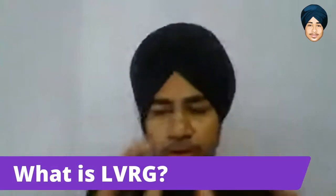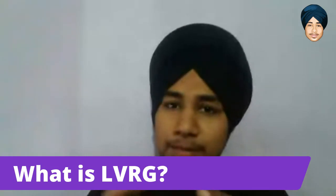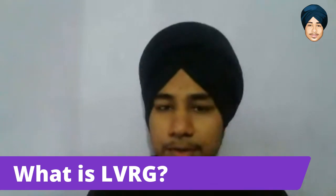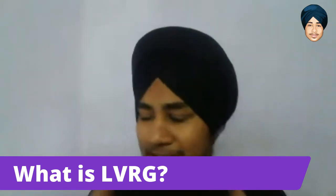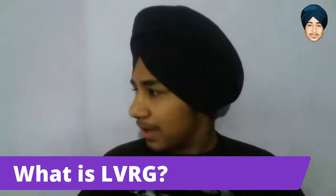Hey everyone, in this video I will be reviewing LVRG. LVRG is a membership tool that will help you get some recurring SaaS tools at a lesser cost. These tools include Zoom, Active Campaign, API, and tons of other tools you can access using LVRG without any additional cost — you will get discounted tools.